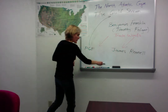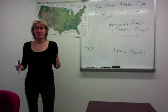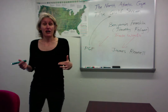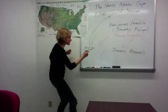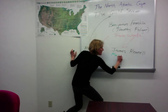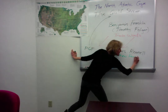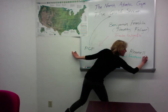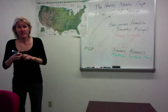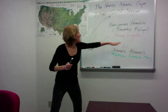Another person who did a lot of work in oceanography and helped to develop many oceanographic charts that we use today was Matthew Fontaine Maury. Maury did not agree with Rennell and Franklin.